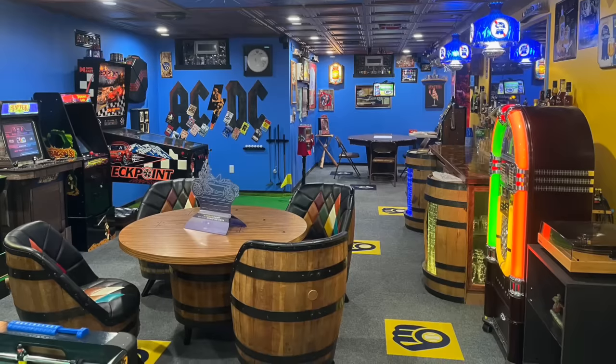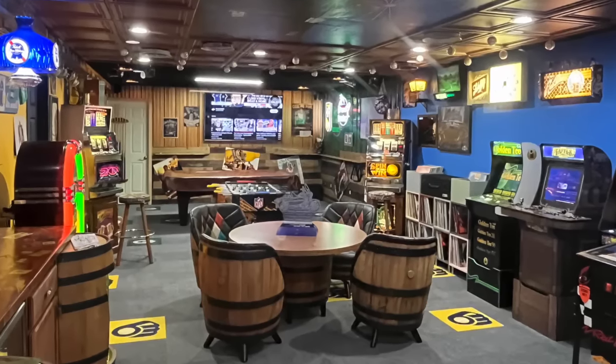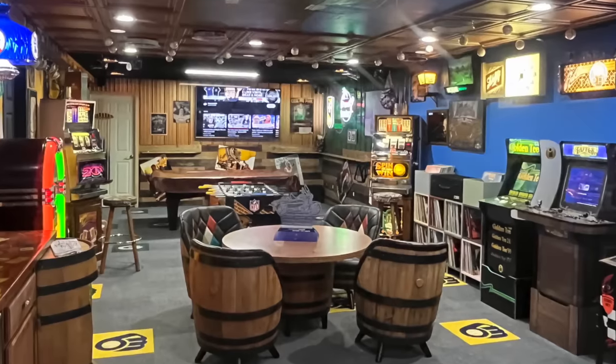I'm definitely a fan of dive bars, hole-in-the-wall restaurants, that kind of stuff. He says it is divided to support his three favorite sports teams and his love of music, video games, pool, darts, slots, poker, and air hockey. All cool stuff.